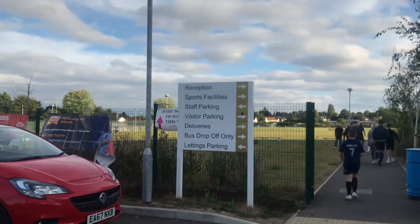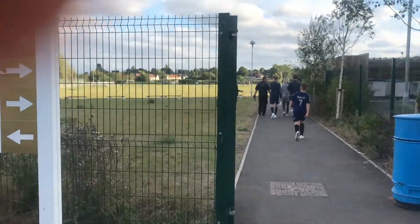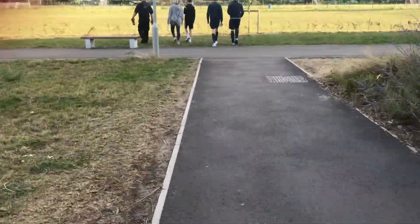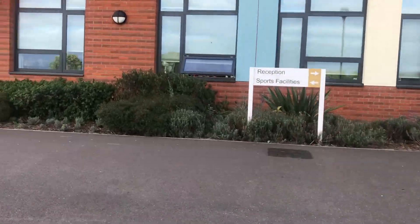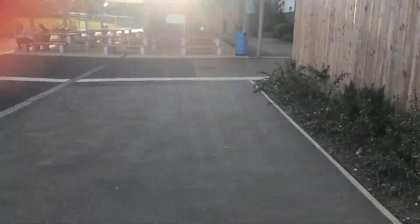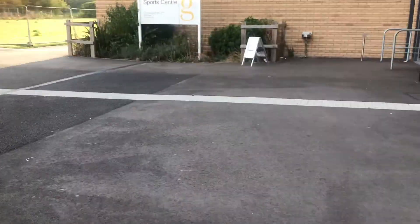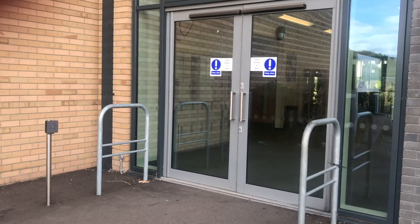Here you can see the sign for the sports facilities. We're going to follow the path around. And here we are at the sports centre. We're going to go through this door.